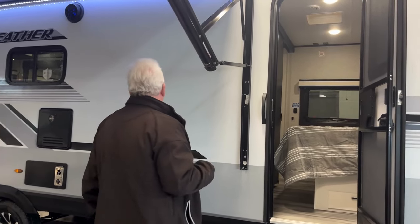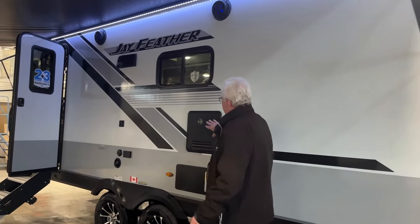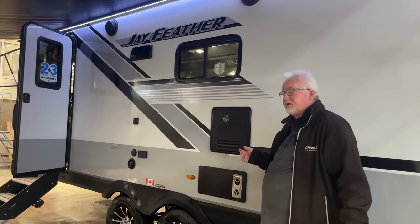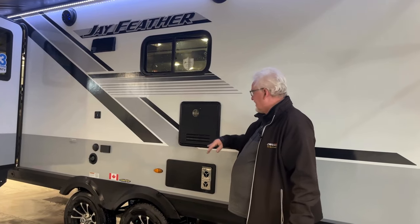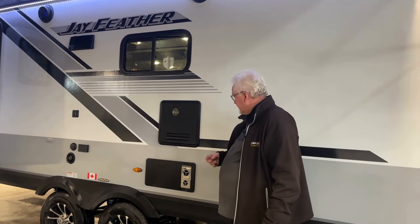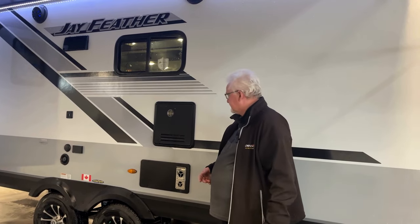Both doors have a screen door. On the outside here you see our water heater. Our previous one had a gas electric water heater. This is a gas-on-demand water heater, 60,000 BTU, so you'll never run out of hot water. It's super fast.